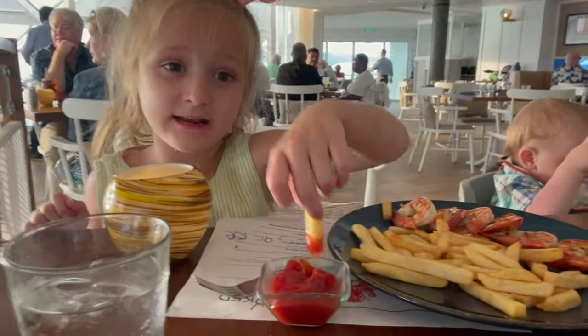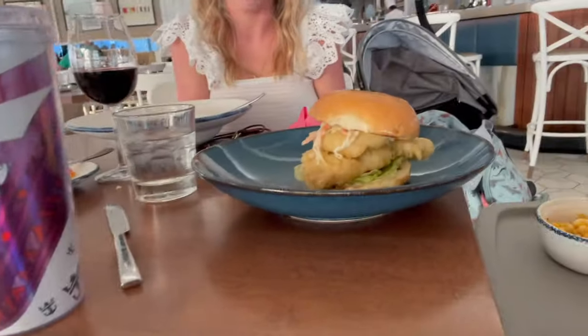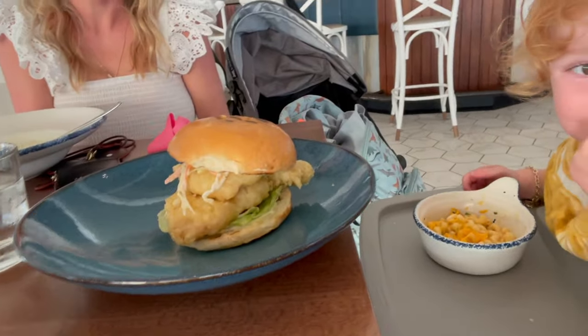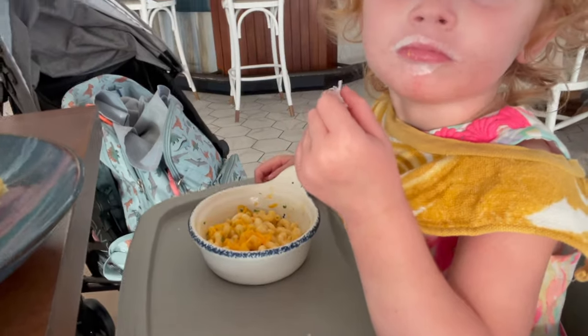Jackie Grace, tell them what you're eating. I'm eating shrimp and french fries. French fries and shrimp. And Julia has a very nice cod fried sandwich with mac and cheese, with lobster in it. Yum!